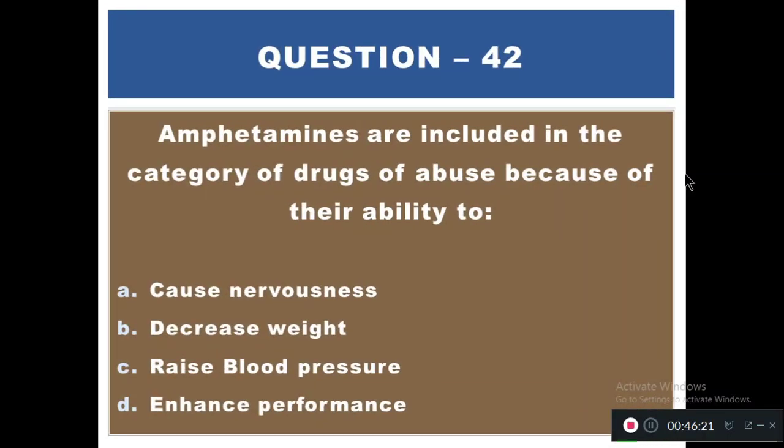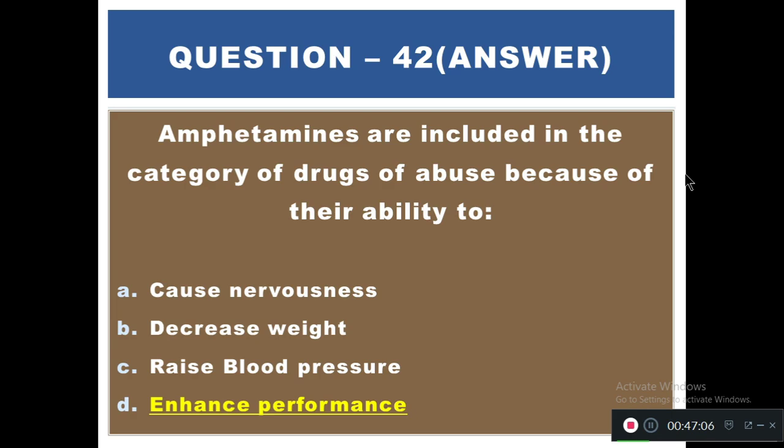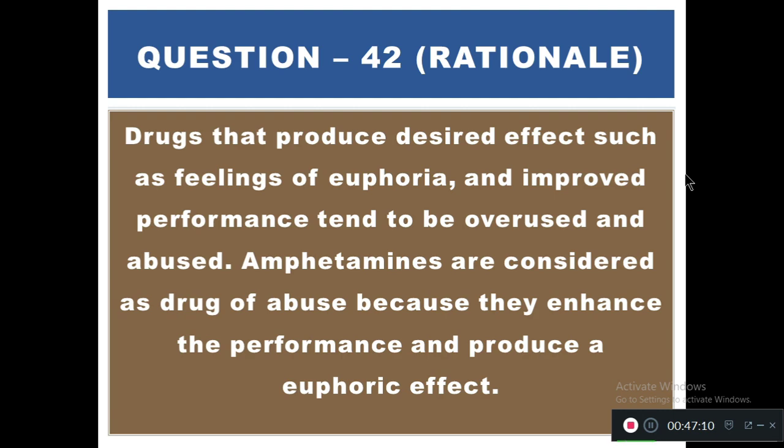Question 42: Amphetamines are included in the category of drugs of abuse because of their ability to — A) Cause nervousness, B) Decrease weight, C) Raise blood pressure, D) Enhance performance. The right answer is D — enhanced performance. Drugs that produce euphoria and improved performance tend to be overused. Amphetamines are considered drugs of abuse because they enhance performance and produce a euphoric effect.